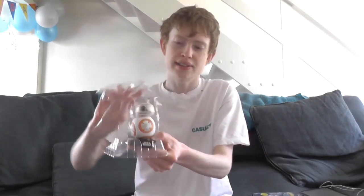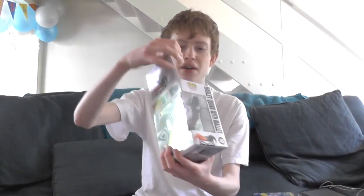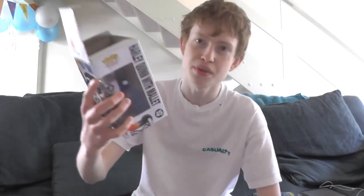I haven't opened these yet because I want to open them on camera. Since I got them at the beginning of April and now it's the beginning of June, I might as well open them up right now. His head is like on a spring so it's a bubble head. BB-8 is really cute honestly — my two favourite droid characters in Star Wars are definitely BB-8 and R2-D2.